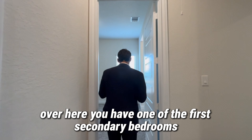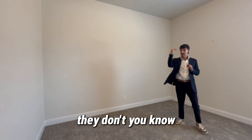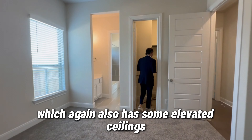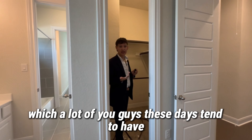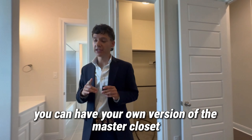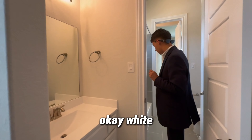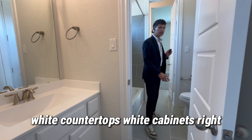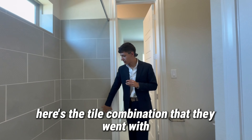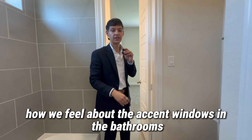Over here you have one of the first secondary bedrooms. Notice how the ceilings are still elevated in these bedrooms — they don't come lower just because it's a bedroom. You do get a walk-in closet, which also has some elevated ceilings. So if you're a kid with some drip, sneaker collection, everything — you can have your own version of the master closet. Right here is Jack and Jill, so you get your own vanity sink. White countertops, white cabinets. Get some nice architecture in the doors. Here's the tile combination they went with and a tub, and it actually has a nice accent window — crème de la crème.